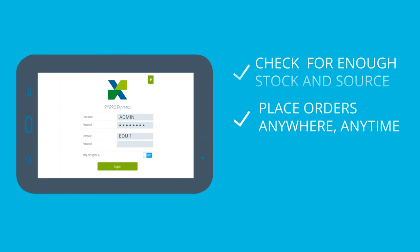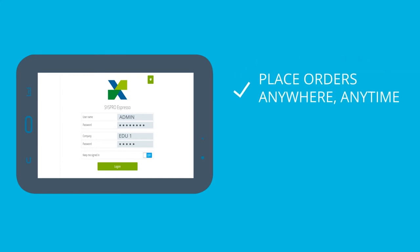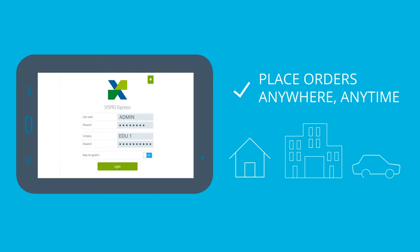Because it's totally mobile, with Syspro Espresso Express Cart, John can take orders from home, his office and even on the way to a customer's office.